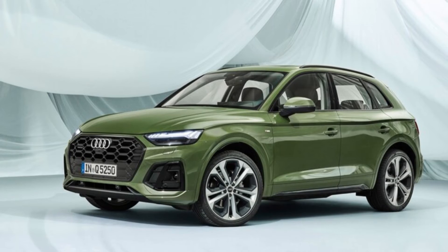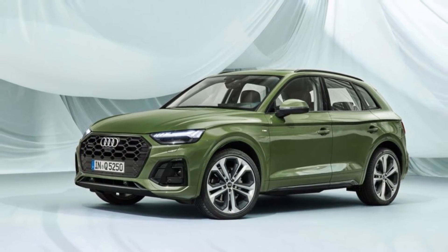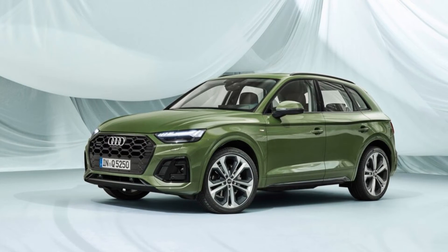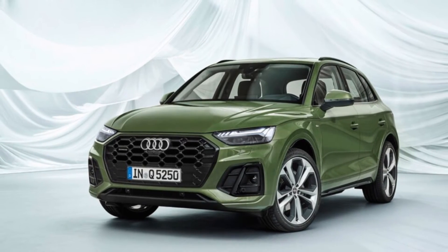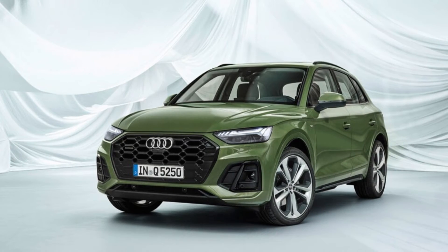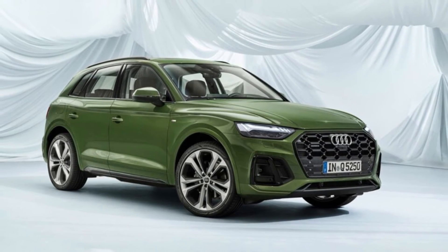Step to the rear and you'll see the 2021 Q5's real party trick: an OLED light element that can flash and change its configuration in a number of novel ways. The multi-segment light elements have a variety of signatures that owners can reconfigure for a bit of flourish when locking or unlocking the car. There are three modes at the moment, all of which can only be selected when the car is purchased. Audi is looking for a way to let current and future owners reconfigure the signatures later. The light signature also changes when the car enters its dynamic driving mode.